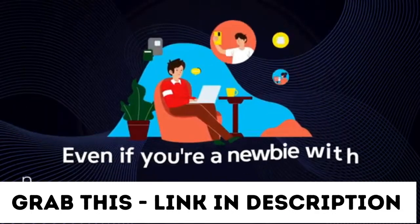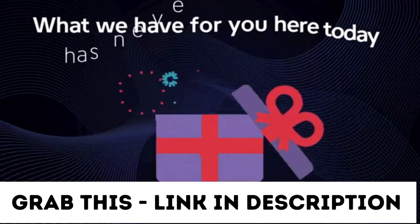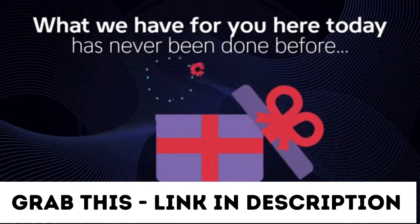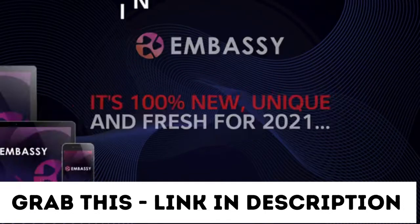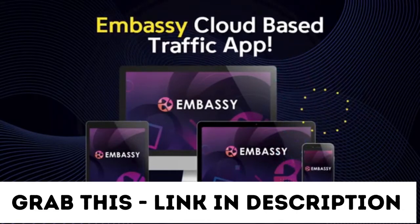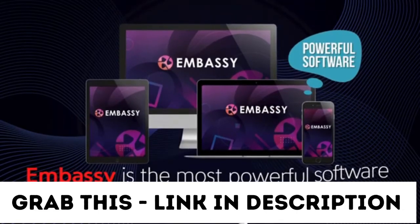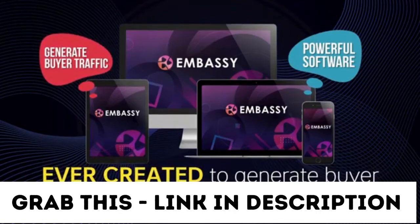Even if you're a newbie with no tech skills and no previous experience, this will work for you. What we have for you here today has never been done before — it's 100% new, unique, and fresh for 2021. Introducing the brand new Embassy cloud-based traffic app. Embassy is the most powerful software my team and I have ever created to generate buyer traffic on demand.